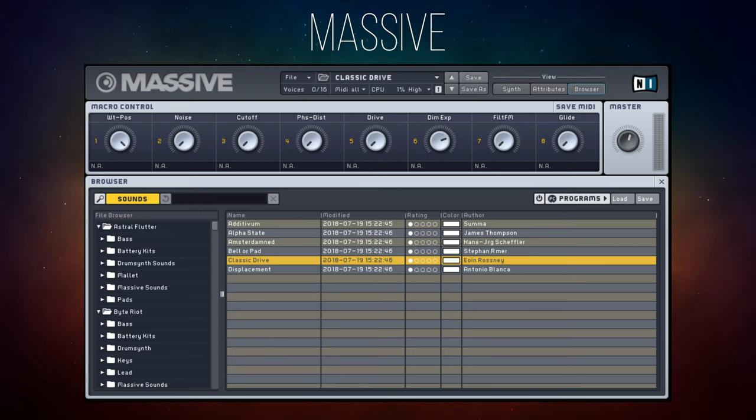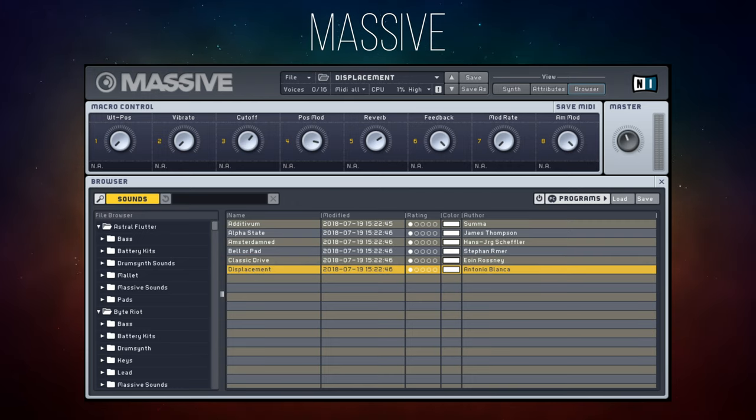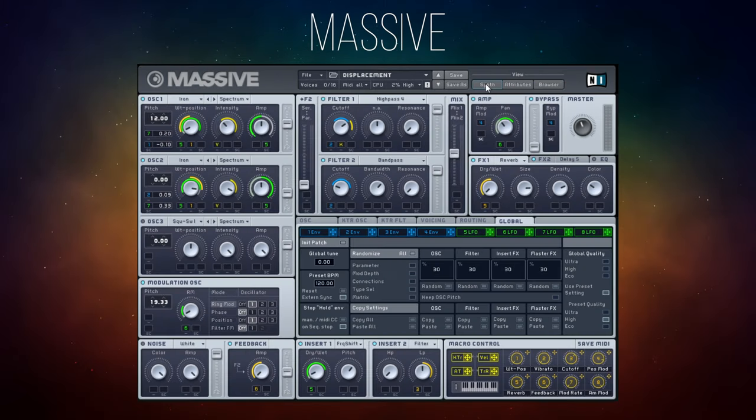And finally let's go for something which is not melodic or bassy — something a bit more like a soundscape special effect kind of thing. This is called Displacement. So a lot of quality there. For me, being a mere mortal, I'd probably start off by going through those presets and then adapting those sounds a little bit using the controls on the front end.